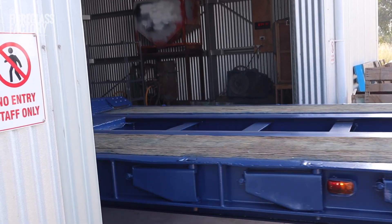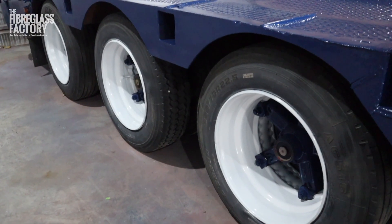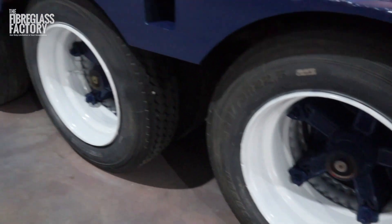My favorite part of this trailer is the ramps — two different colors, which is pretty cool. Here are the wheels, and how good do they look with the two-tone? Yeah, it's come up a treat.